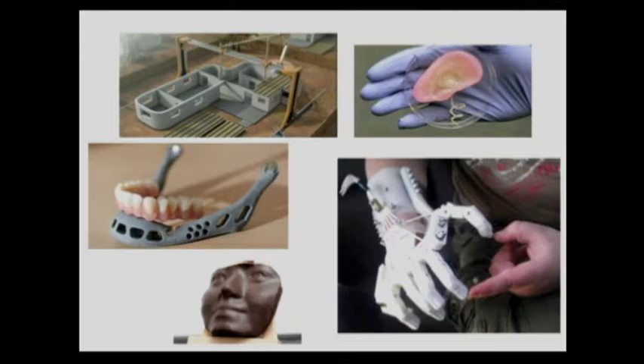Then up in the upper right is a 3D-printed ear — either printed directly out of cartilage, or sometimes they print a scaffolding that they then grow cells on. That eats away the scaffolding and you're left with an actual organ to be implanted. They also make bladders, and there are actually a few people walking around with bladders and larynxes that were 3D printed.